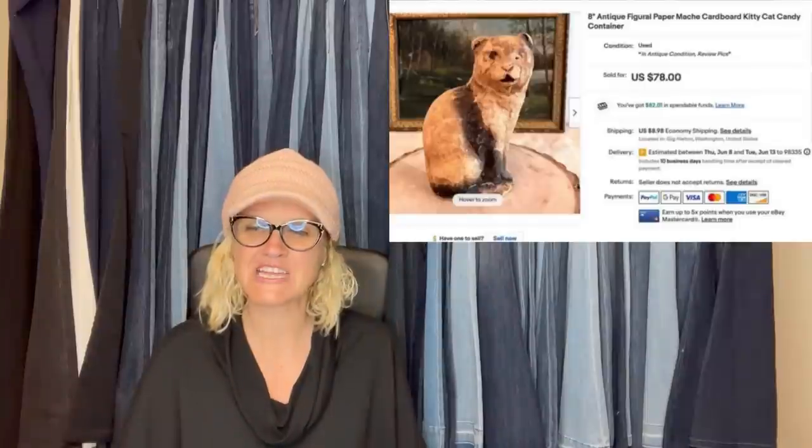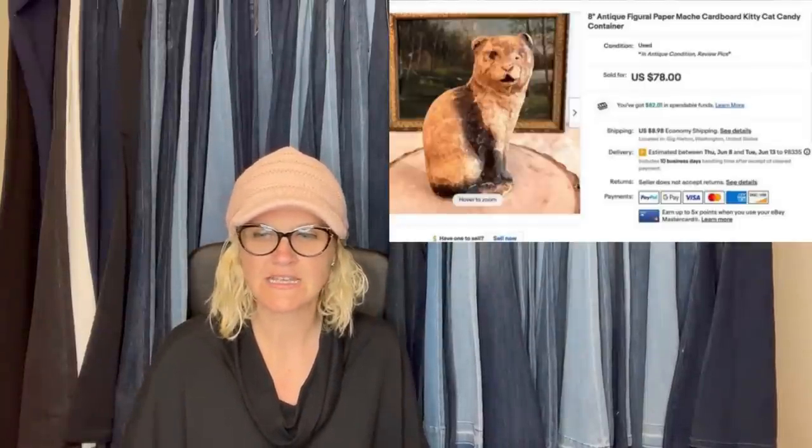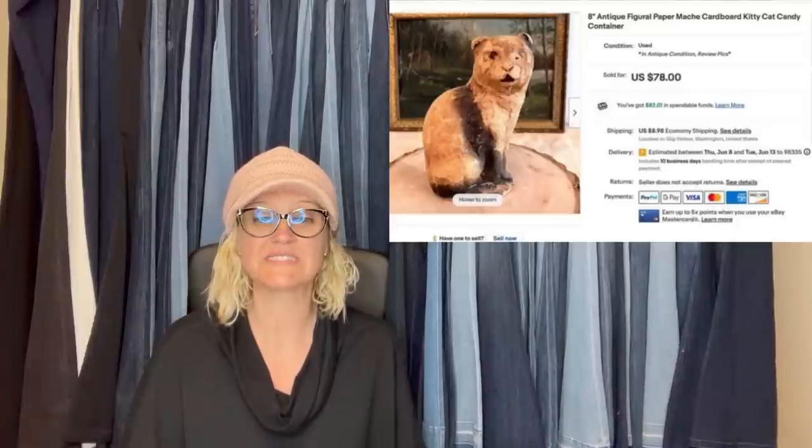One more from Abigail's Artful Abode. She said this paper mache kitty is in the worst condition — not good condition, but very old, probably the 1940s, and originally he would have held candy. She won it in an online auction for $26 but was starting to have doubts because of condition. He's even missing an eye, but it didn't even take a month to sell, and it sold for $78 on eBay. Just goes to show you those old candy containers can do awesome, especially like Christmas and Halloween.